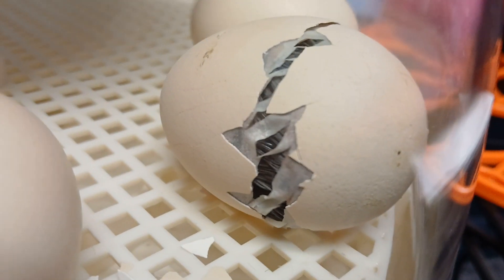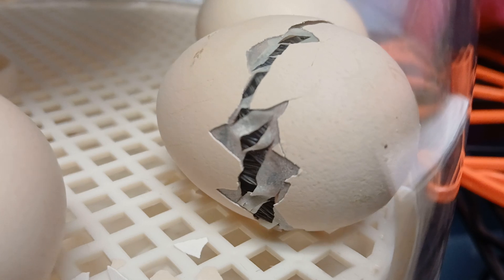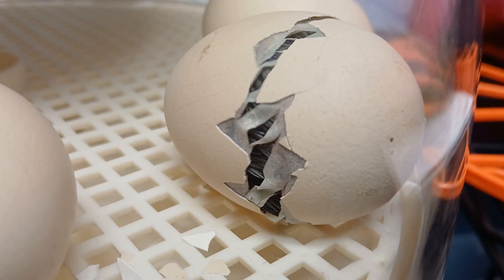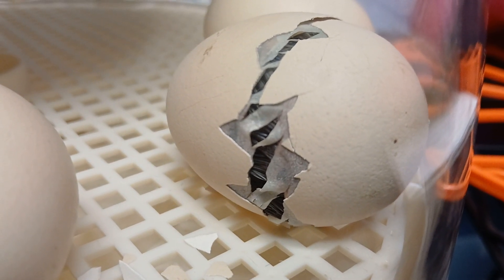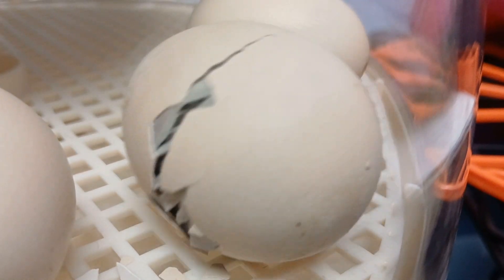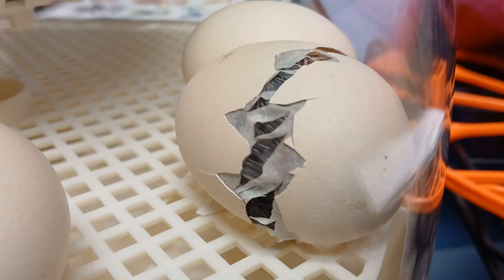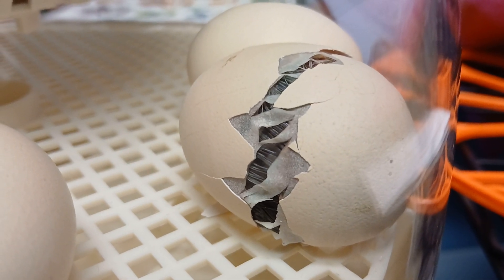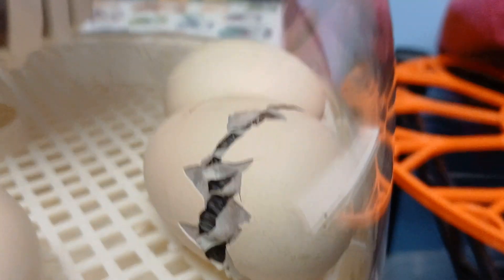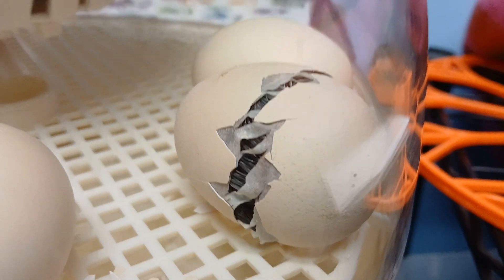It's a blackbird! Yeah! Come on, chick chick — your arm is there! Come on, honey! Oh! Can someone just help me? Oh my gosh, oh my gosh!